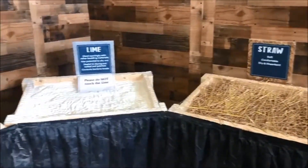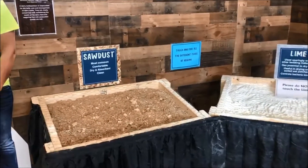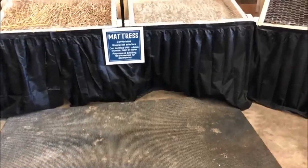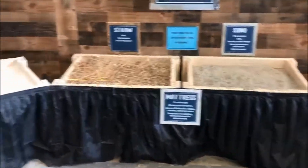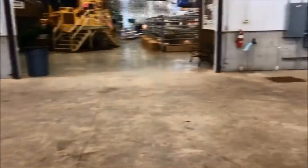Also something you'll see with our dairy exhibitors and at big dairy farms is mattresses. A lot of dairy cattle people will use mattresses in order to keep our cows comfortable, just like us at home when we sleep at night. So we're going to take you over here to see one of our dairy cattle exhibitors and see their bedding pack.